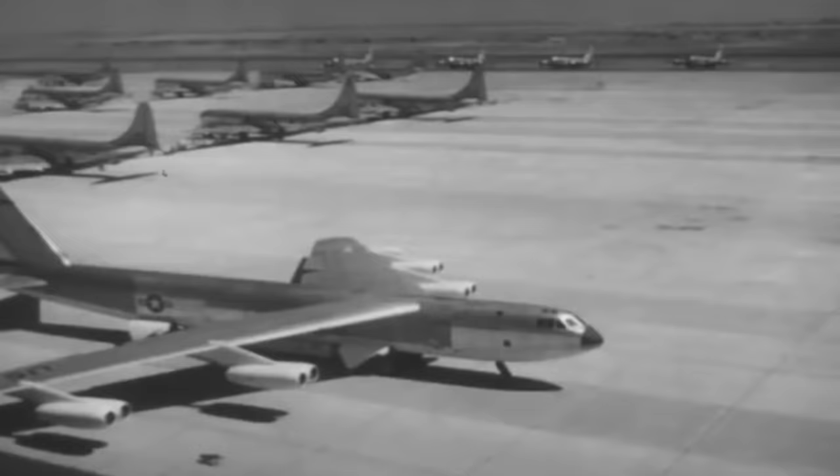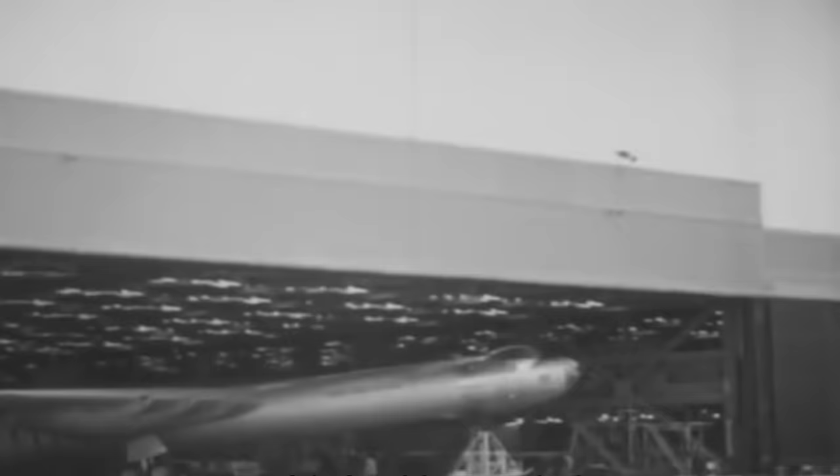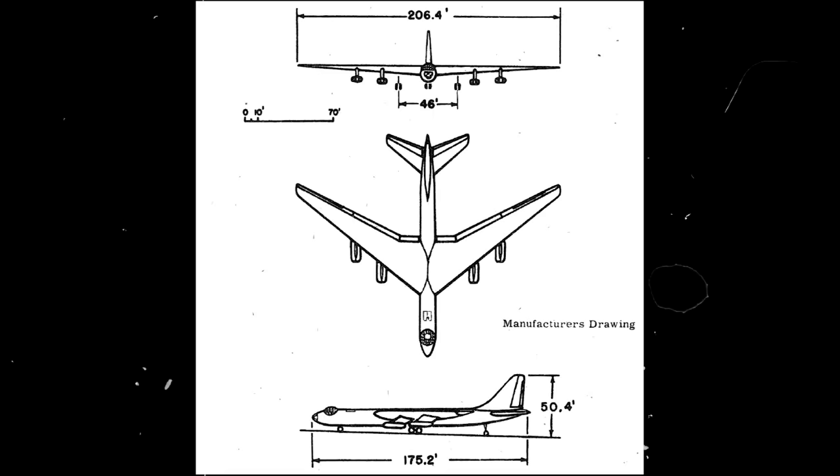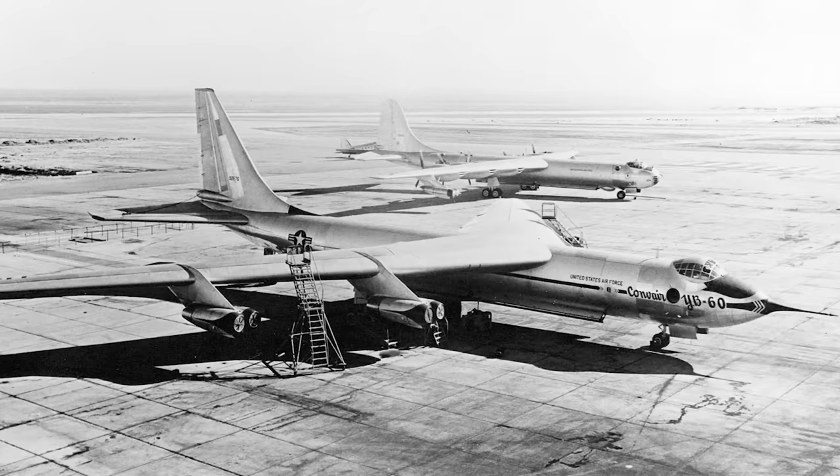That same month, the Air Force announced that it wouldn't procure more B-36 bombers besides those currently in production, while a contract for 70 B-52 bombers was extended. The renowned Convair B-36 Peacemaker was the largest mass-production piston aircraft ever built, but the Stratofortresses were regarded as the future airborne delivery platform for strategic command. In the end, one thing seemed clear in the early 1950s: larger and slower aircraft were more vulnerable than smaller, faster ones. The YB-60's second prototype was never finished, and most of its equipment was never fitted. Nevertheless, having completed their contract satisfactorily, both prototypes were formally accepted by the Air Force in 1954, but they never flew again.